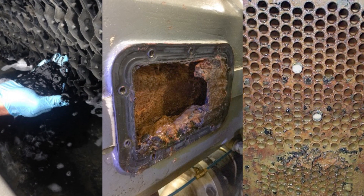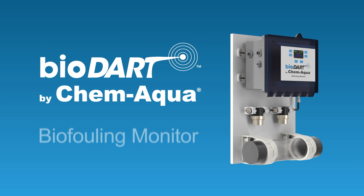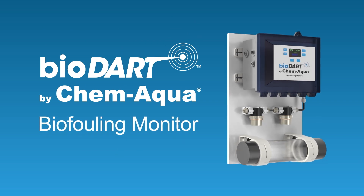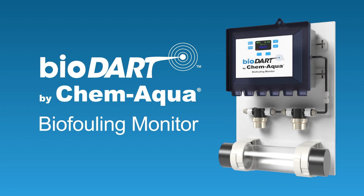Biofilms are the root cause of serious and costly problems in cooling water systems. The Biodart Biofouling Monitor is new, cutting-edge technology that automatically monitors the potential for biofilm formation.